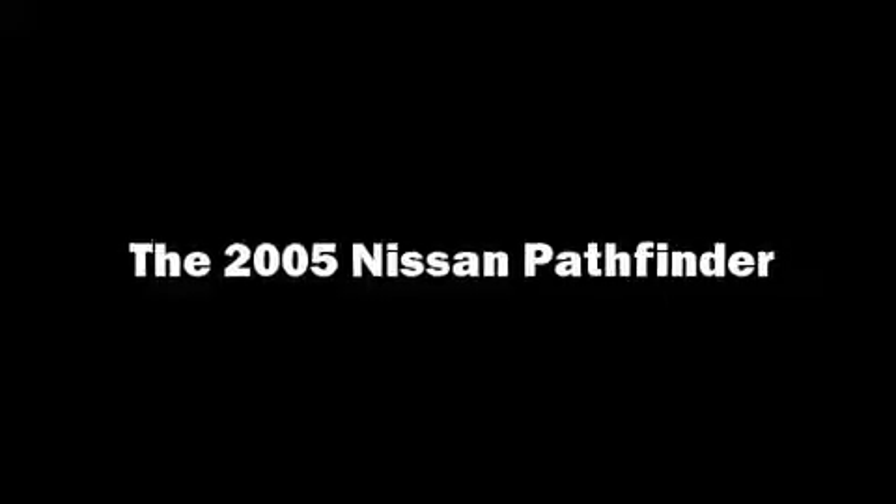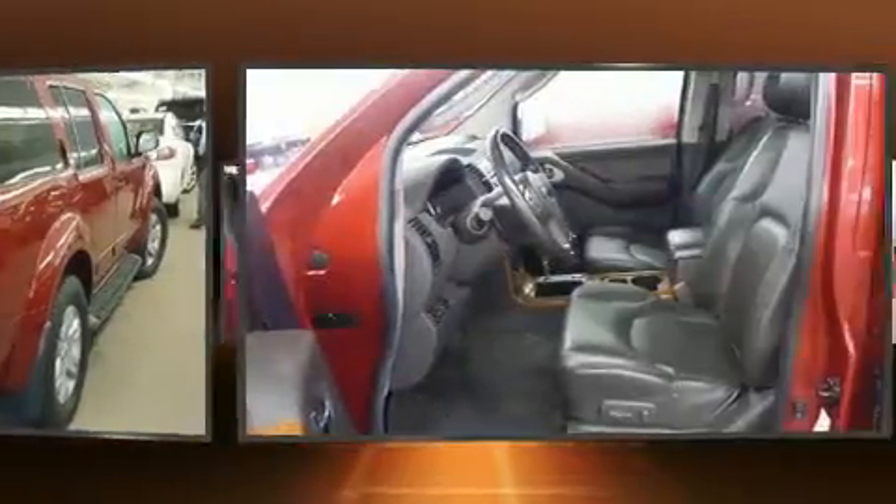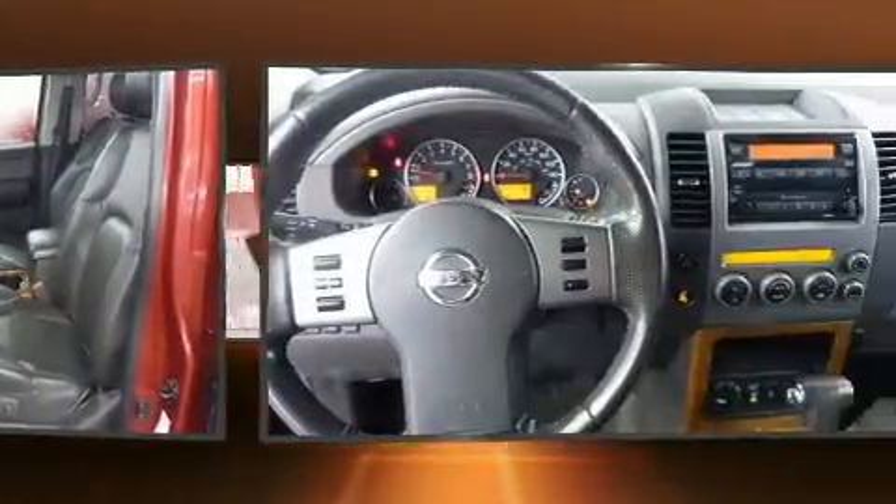Load your family into the 2005 Nissan Pathfinder. It features four-wheel drive capabilities, a durable automatic transmission, and a four-liter six-cylinder engine.